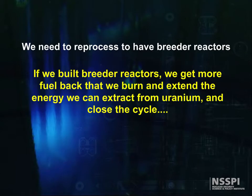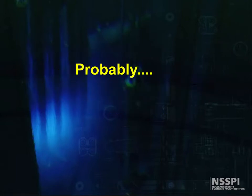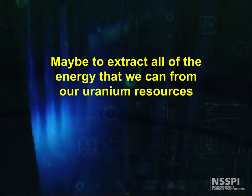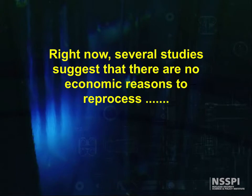If we build breeder reactors, we can greatly extend the amount of energy we can extract from uranium. Reprocessing is integral to breeders and closing the cycle. Should we reprocess? Probably — maybe to solve once and for all any questions about disposal of nuclear waste, or maybe to extract all the energy that we can from our uranium resources. Right now, several studies suggest that there is no economic reason to reprocess.